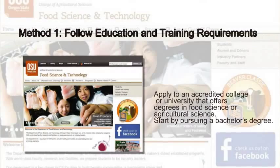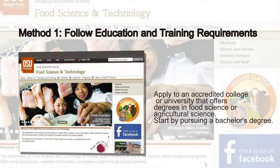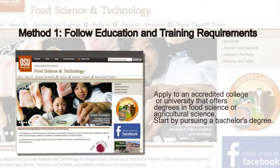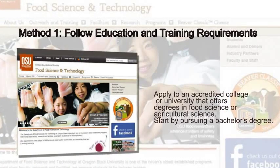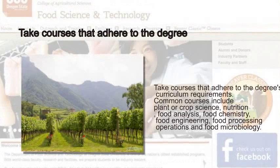Method 1: Follow Education and Training Requirements. Apply to an accredited college or university that offers degrees in food science or agricultural science. Start by pursuing a bachelor's degree. Take courses that adhere to the degree's curriculum requirements.